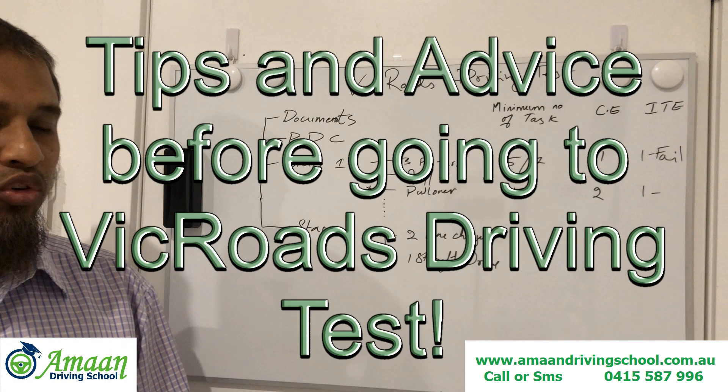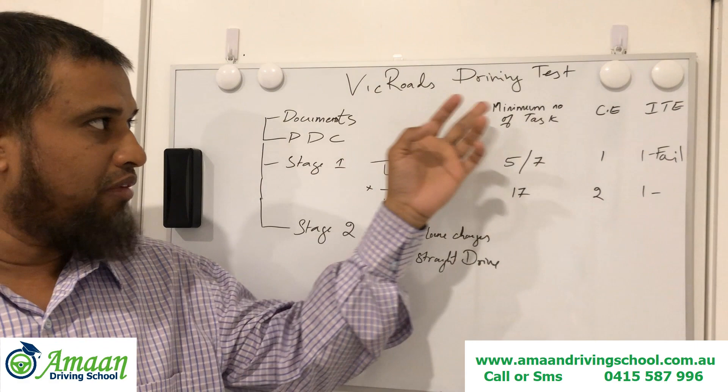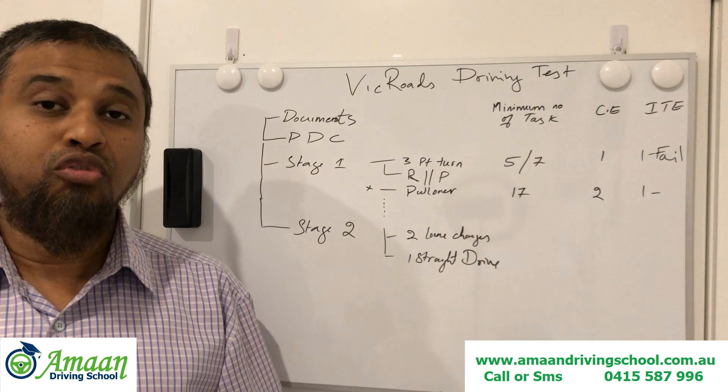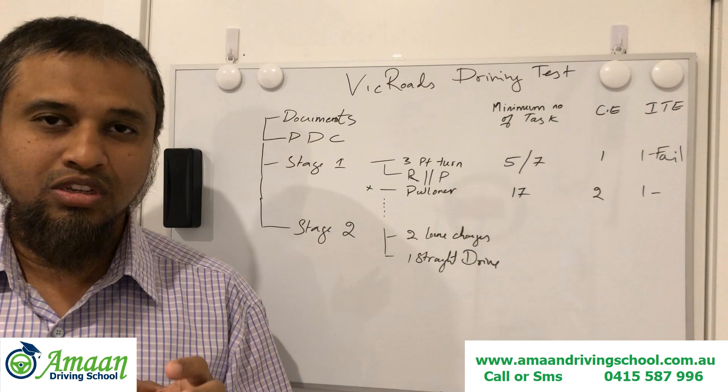Welcome back, this is Amman from Amman Driving School. Today in this video I am trying to explain what is going to happen in VicRoads driving test and how to get prepared for your VicRoads driving test. There are some small tips and tricks — if you follow these, hopefully you will pass your driving test on your first go.